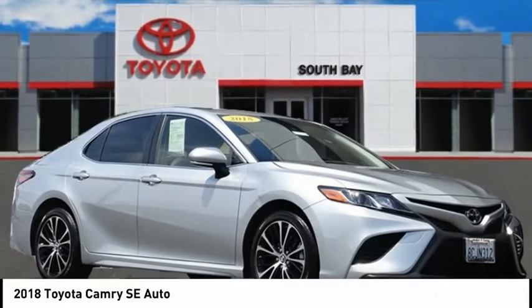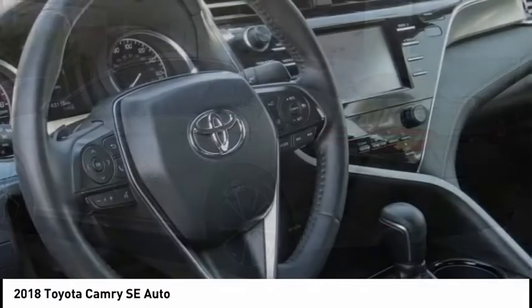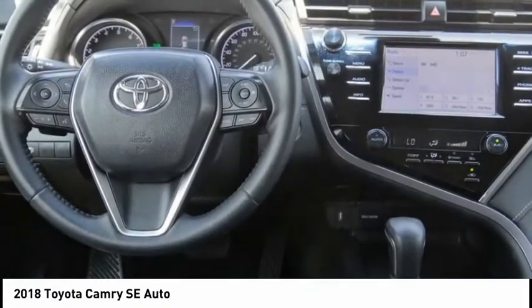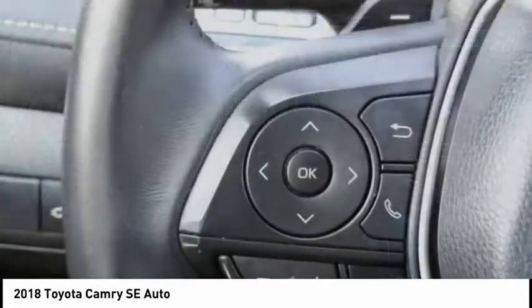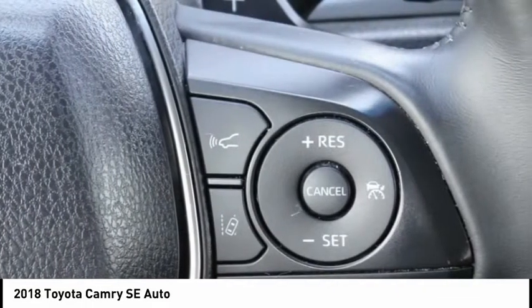Stop by and take a look at the 2018 Camry. The Toyota Camry is an affordable midsize car, reliable and a great comfortable commuter car, priced below $25,000. This vehicle has less than 45,000 miles.